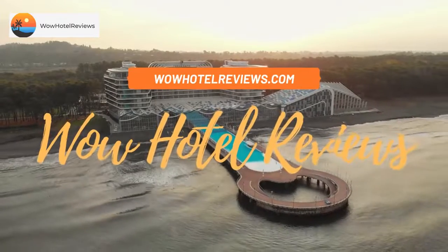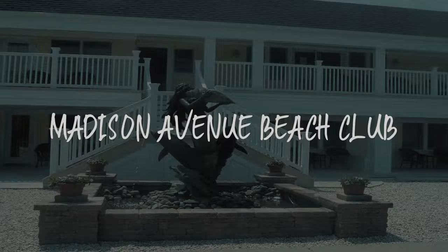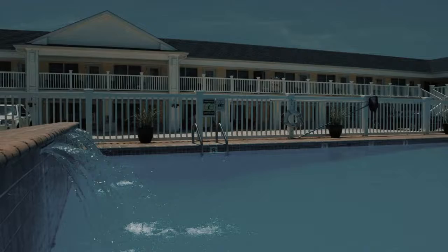Hello guys. Welcome to Wow Hotel Reviews. Today I am reviewing Madison Avenue Beach Club. It's a two-star hotel.